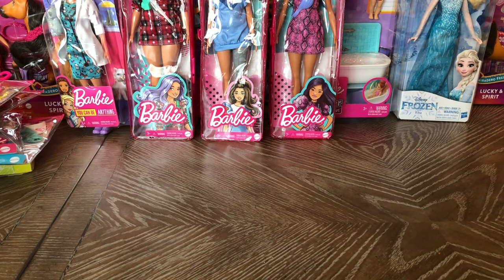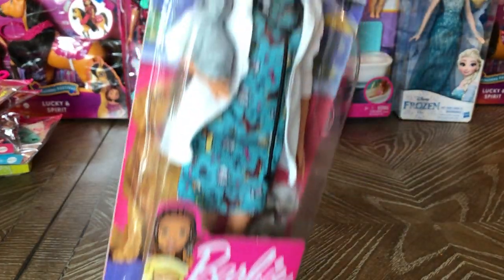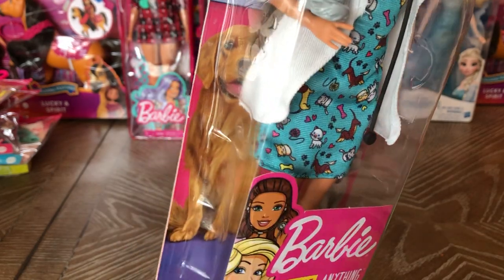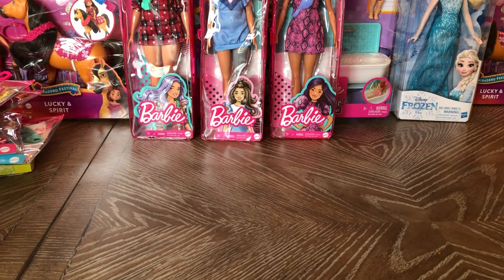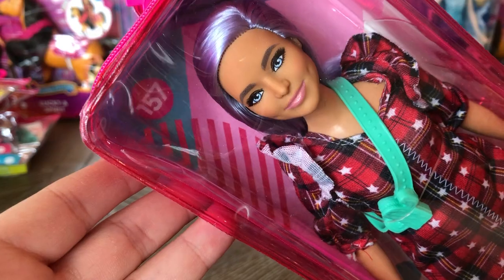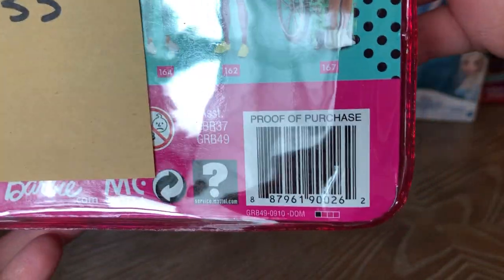Then I found this Barbie — the 'You Can Be Anything' Vet Barbie. She's got a little kitty in her hand and when I take the packaging off I'll try to salvage the little puppy and kitty. She was $3.33. And then this Barbie in her plaid dress with purple hair and cute dimples — I'm excited that most of the Barbies I hauled this time are Barbies of pigment, not just white blonde hair blue-eyed Barbies. She was also $3.33.